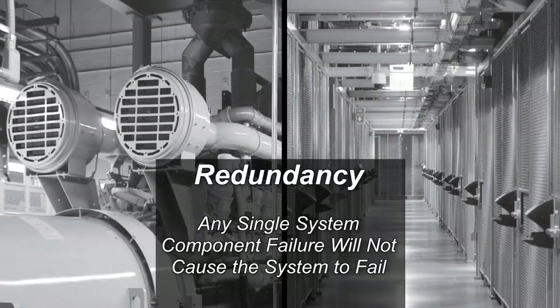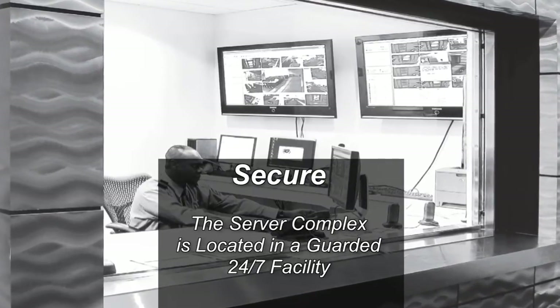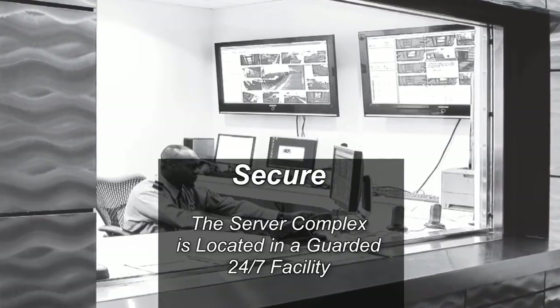SEMA ensures that a single system component failure will not cause the system itself to fail, including the failure of public utilities or portions of its mission-critical network connection. It is also physically secure, with a server complex located in a guarded 24-7 facility.